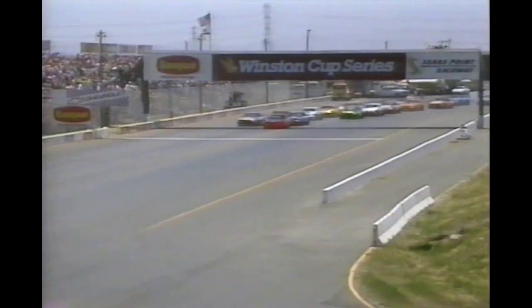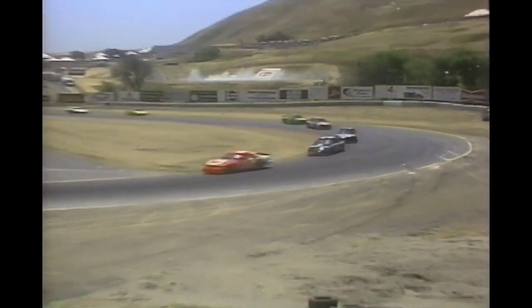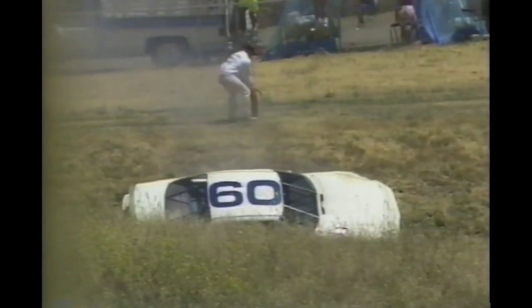Ricky Rudd on the pole in the Tide Chevrolet, Terry Labonte alongside. The cars come off of the 11th corner and they get the green flag. The Banquet Frozen Foods 300 is under way. Here comes Rudd into turn seven. There's smoke going into turn four or five — R.K. Smith has gotten that car way up on the banking. You can see steam and smoke pouring from that car. The yellow flag is out — we are going to have our first full course caution of the afternoon.